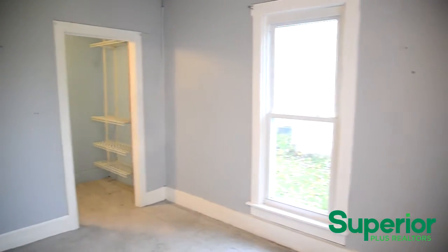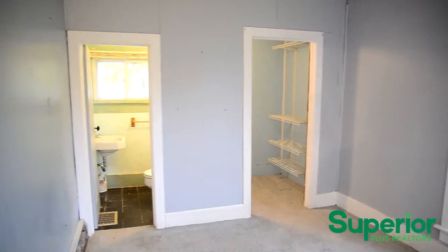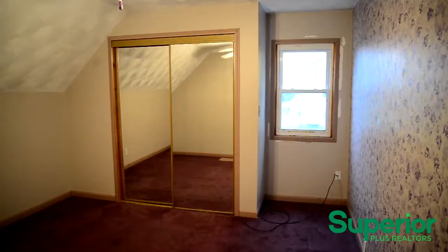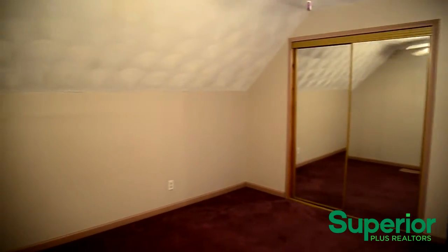This home offers a main floor master bedroom that features a half bath and a walk-in closet. The architecturally tasteful bathroom is easily accessed from any of the bedrooms. The upstairs bedrooms offer an abundance of floor space and large closets.